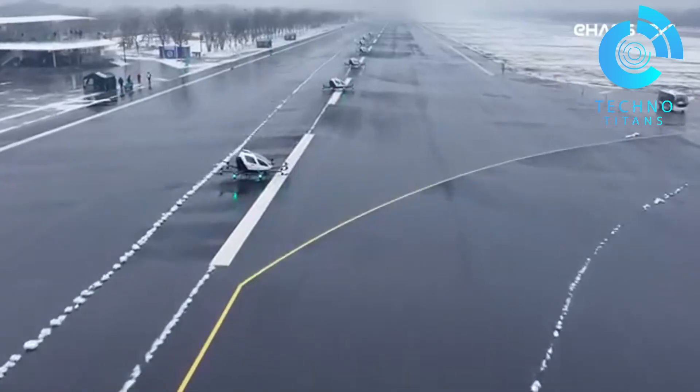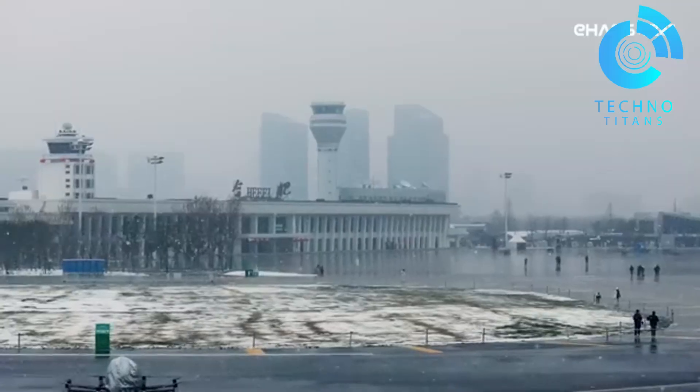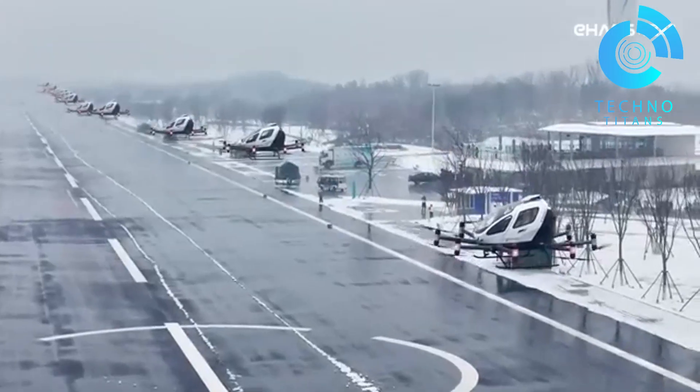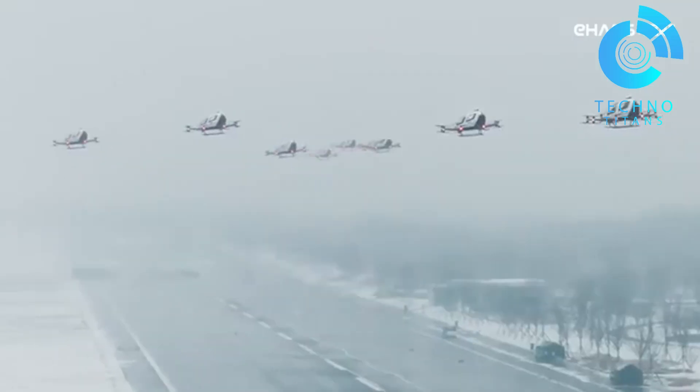Looking ahead, the EHang VT-30 pushes the vision further — a long-range aerial vehicle built for regional travel. With this lineup, E-hang sees a future where these smart, silent flyers blend seamlessly into our cities.